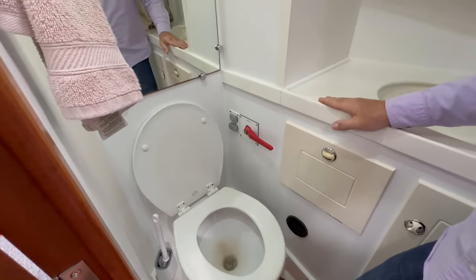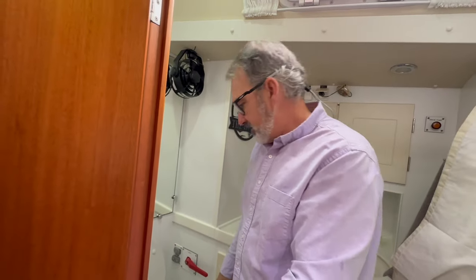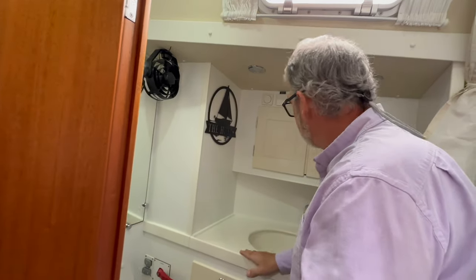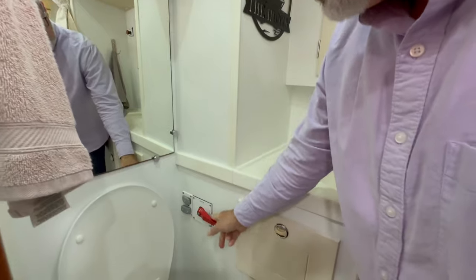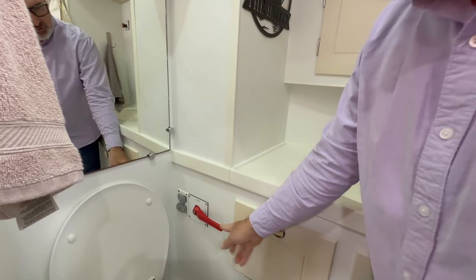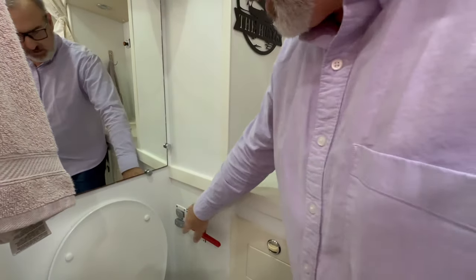They call this the quiet flush — we don't think of it as all that quiet, but it works extremely well. This valve here is for the holding tank. Right now it's in the closed position; when we go offshore we move it to open, and that empties the black water.